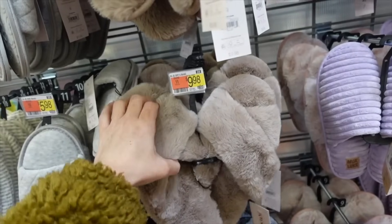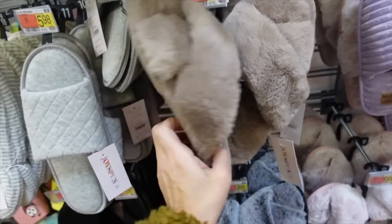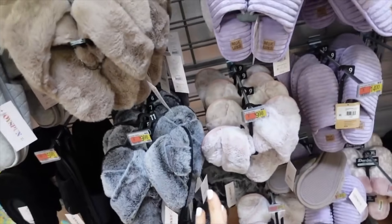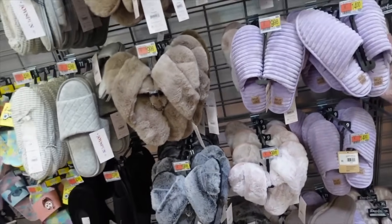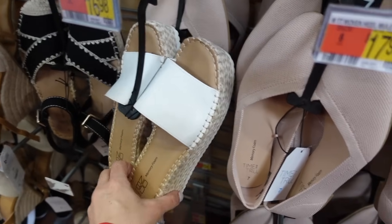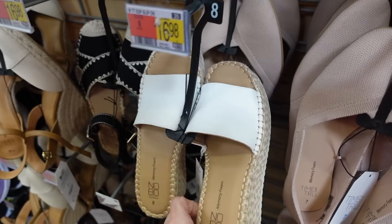They also have new cross band sandals from Joy Spun — really plush with a rubber bottom. In taupe, also comes in charcoal and pink. Those are going to be $9. Also a slide from No Boundaries with the square toe and platform rubber bottom — regularly $22.98.